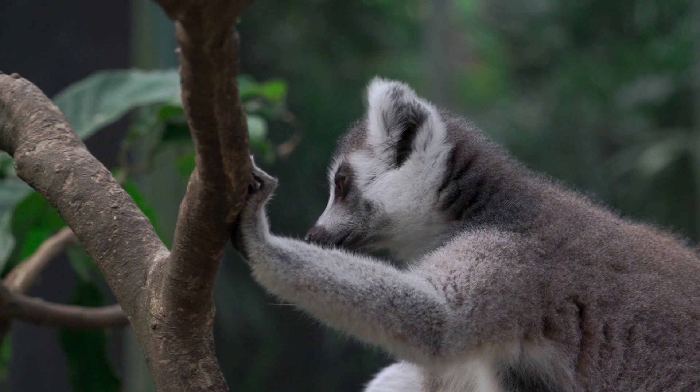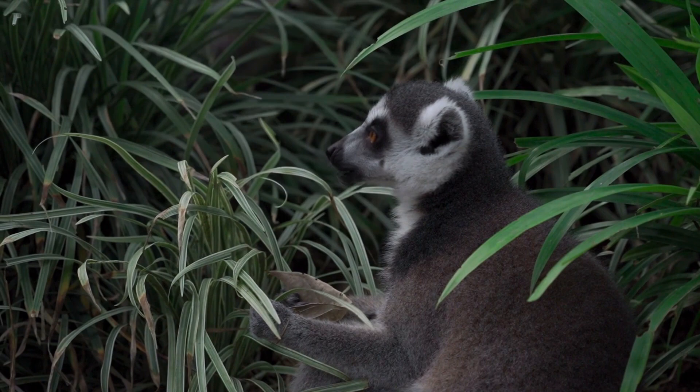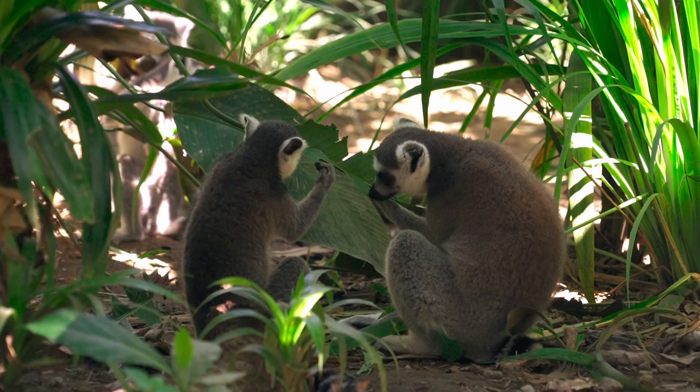Lemurs from the Berenty Reserve were first observed losing their hair in the 1990s, leading to the name Bald Lemur Syndrome. The alopecia may be due to ring-tailed lemurs eating non-native, introduced tree products.